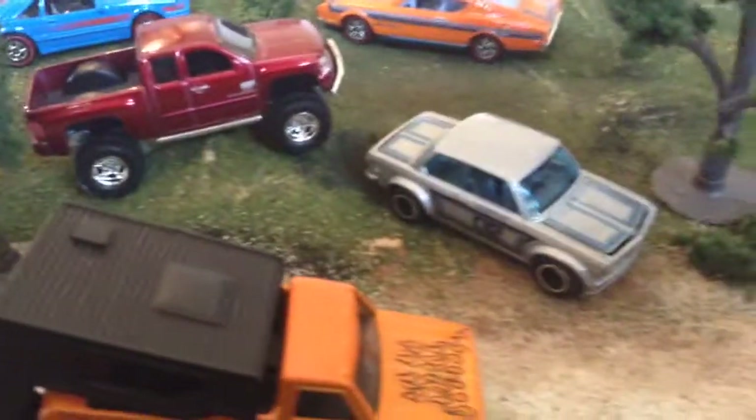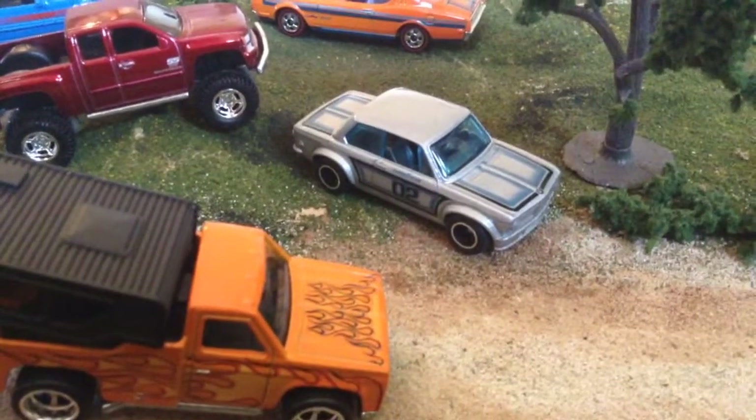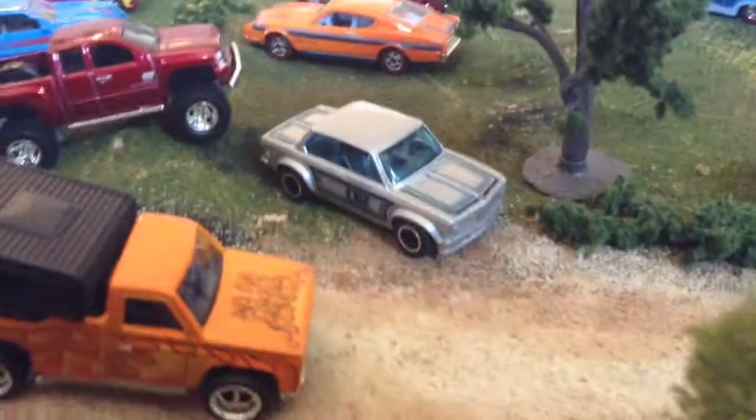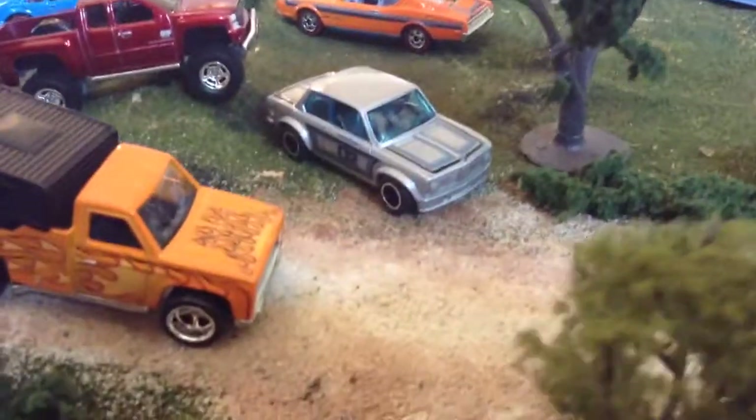And then we have this BMW which leaves something to be desired — I think it's really bland. Give us some headlights or something.